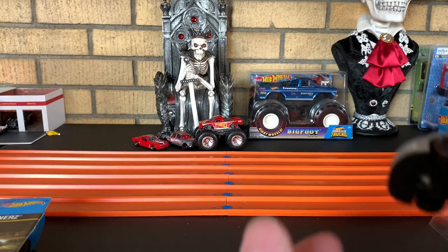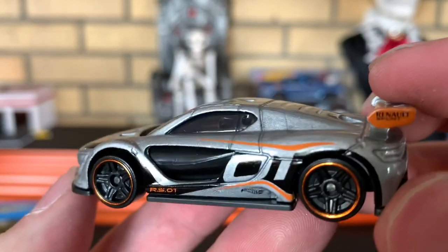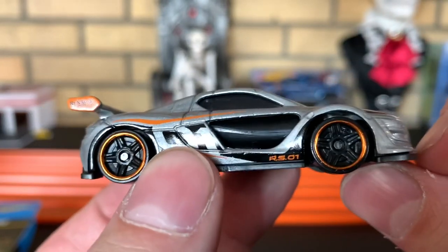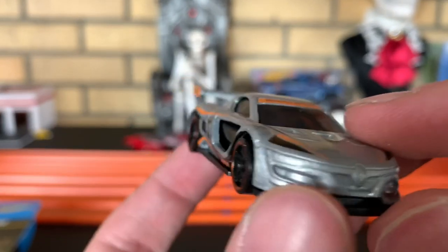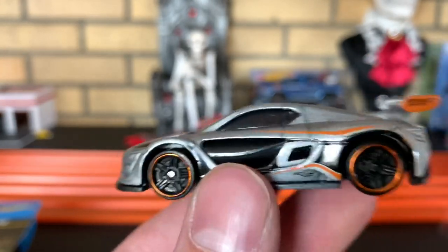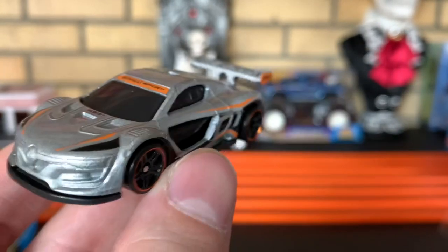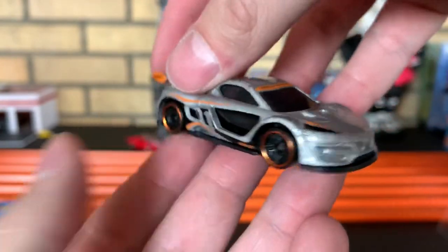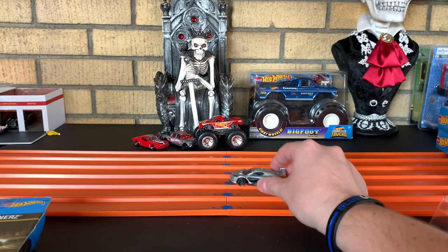First, we got the Renault Sport RS 01. This thing is radical, you guys. Now, don't expect to put this thing through a loop because of the non-adjustable splitter. But I bet if you just stick to boosters, flat tracks, and curves, this thing is a rocket ship. Wow, that is a great looking casting. Holy moly, what a beautiful car. Renault Sport RS 01.